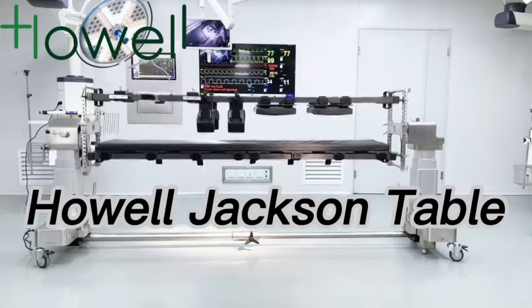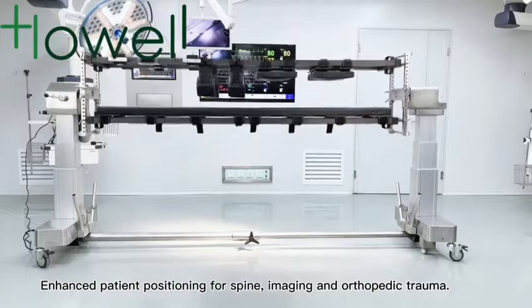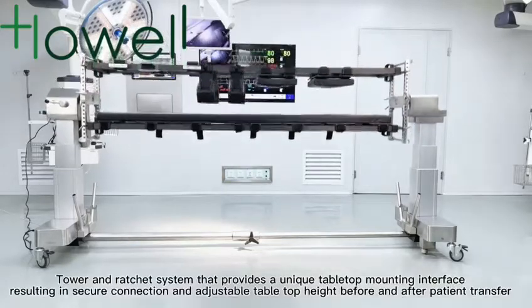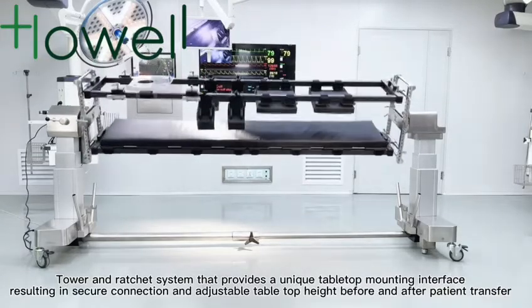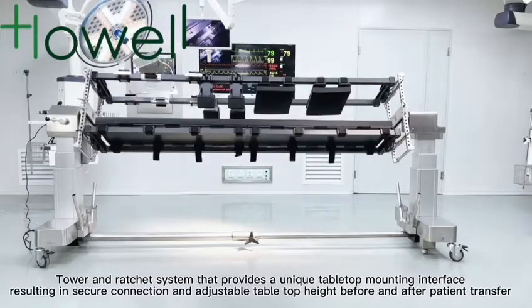Howell Jackson Table. Enhanced patient positioning for spine imaging and orthopedic trauma. The tower and ratchet system provides a unique tabletop mounting interface, resulting in a secure connection and adjustable tabletop height before and after patient transfer.